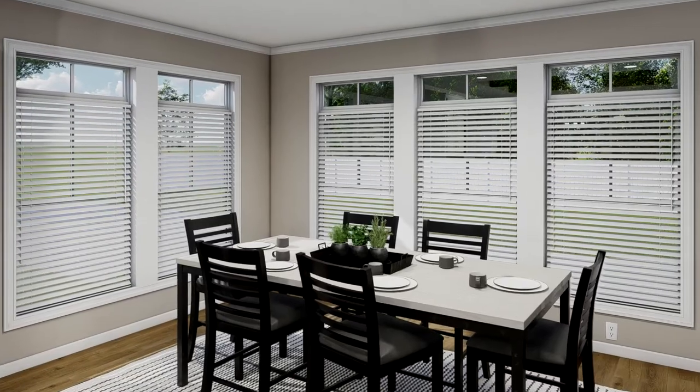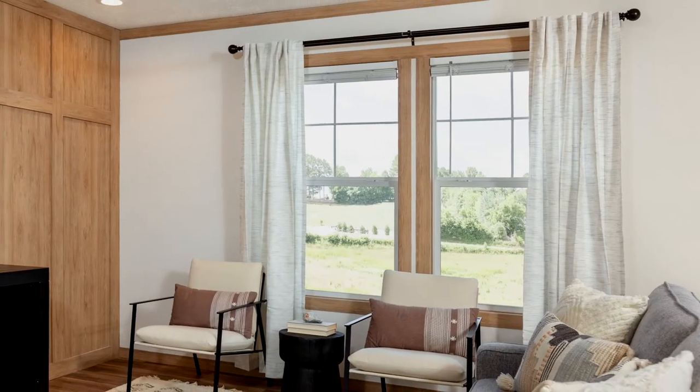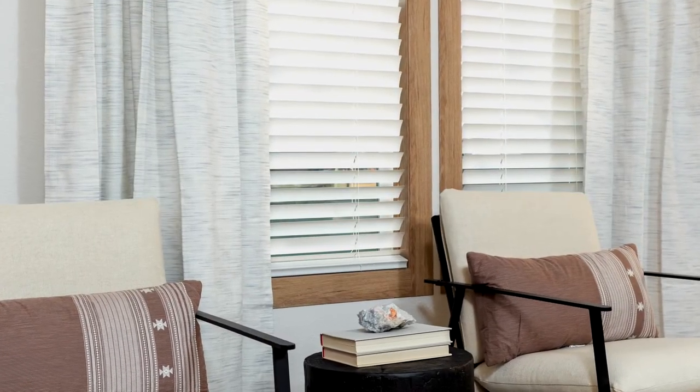If you want added protection from the summer heat, you can also put some window coverings like drapes, curtains, or solar screens, and it actually cuts down that solar heat by about 10, 30, even 60 percent. The added benefit of having those window coverings is that it gives your family a little bit of privacy, so it's good for your efficiency and your security and safety too.